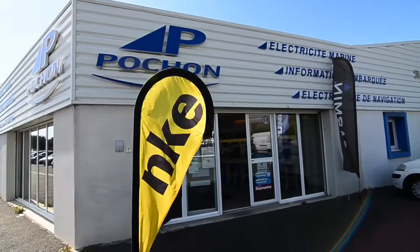Hi, I am Yannick from the company Pochon in La Rochelle, France. Today we are going to start with talking about onboard computers for offshore sailing.